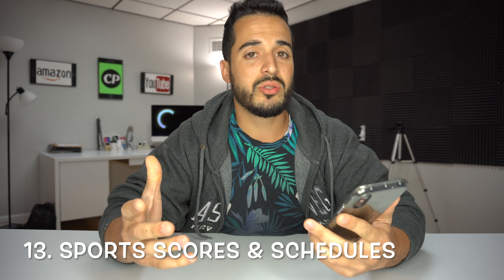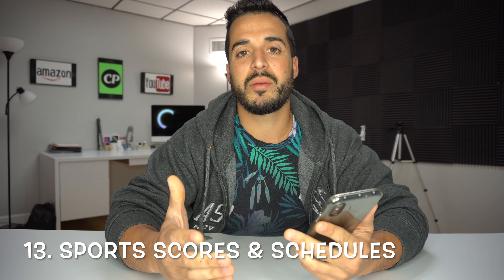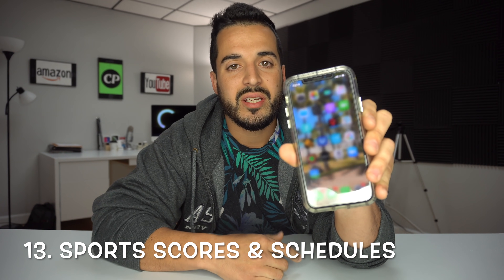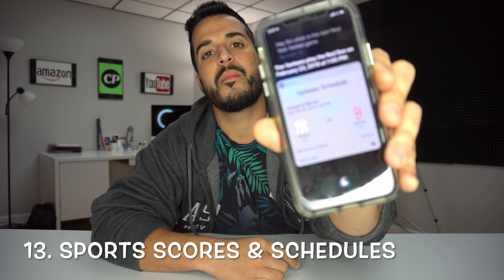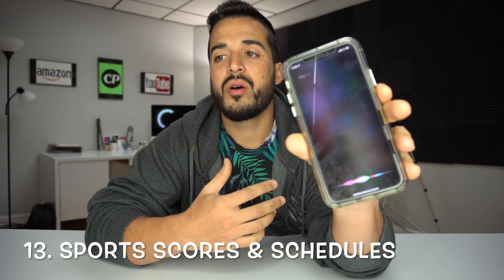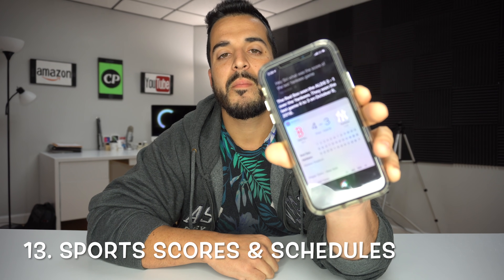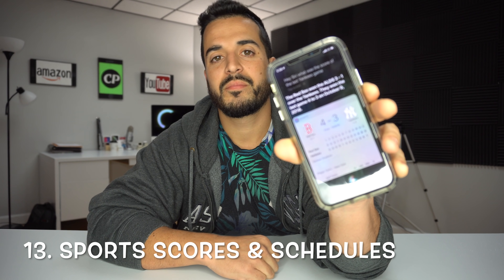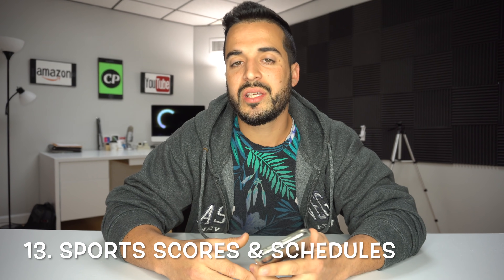Number 13 is you can get Siri to let you know sports scheduled games and also scores of games already played. You can say 'Siri, when is the next New York Yankees game?' — The Yankees play the Red Sox on February 23rd, 2019 at 1:05 p.m. And 'Siri, what was the score of the last Yankees game?' — The Red Sox won the ALDS 3 to 1 over the Yankees; they won the last game 4 to 3 on October 9th, 2018.